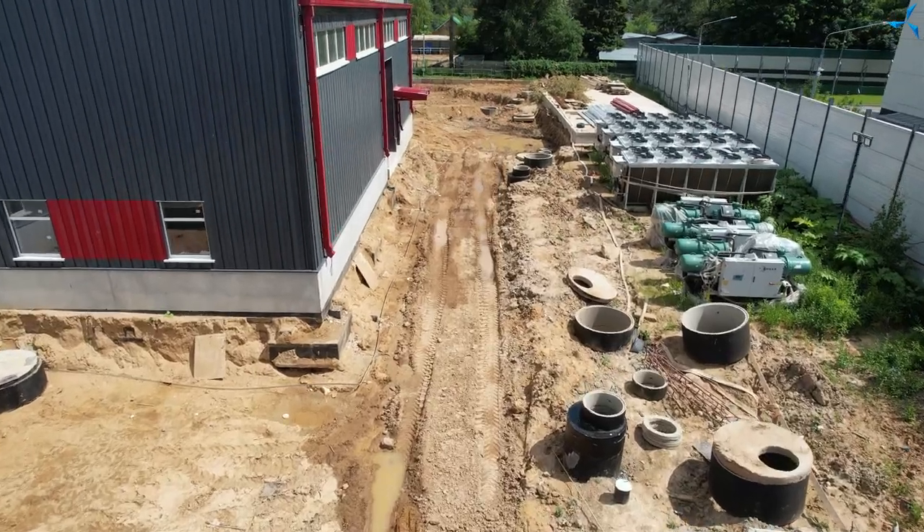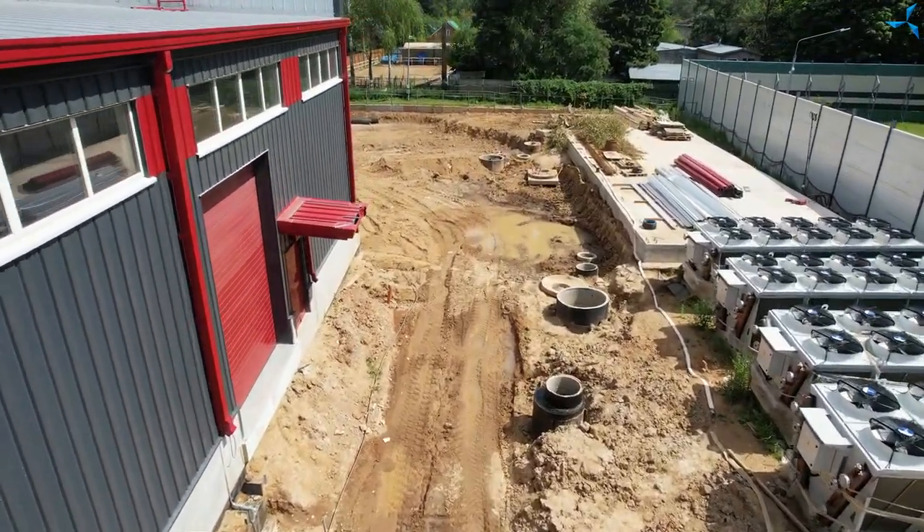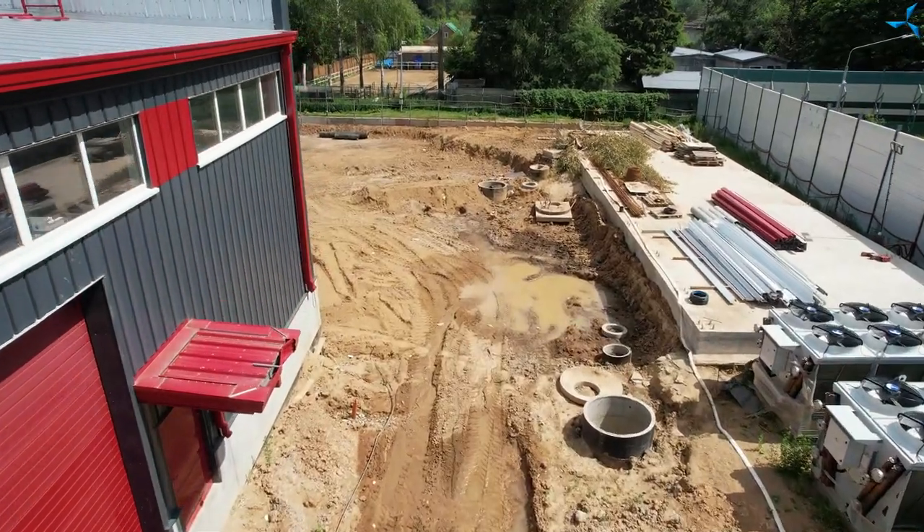The fans will soon be dismantled and the connection to the offset utilities we were working on earlier will be made. As soon as this work is completed, we can start introducing the hot water supply into the building. You can see the sewer manholes, expansion joints, and of course the sealed chamber through which the heat will be introduced.